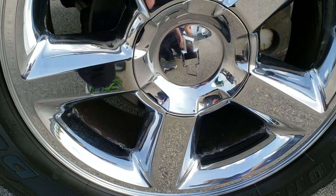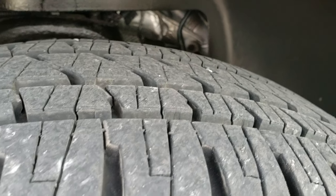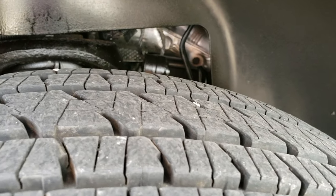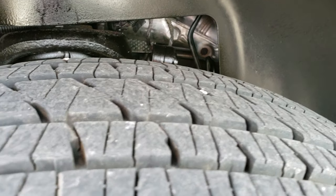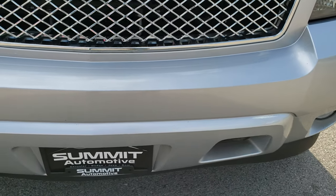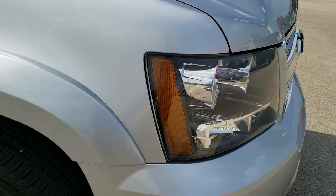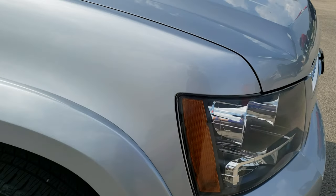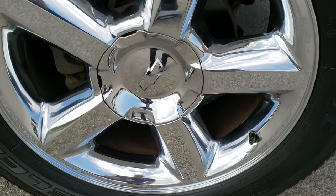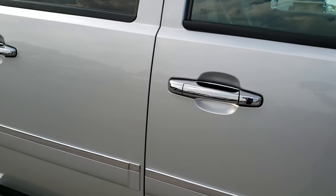Comes with the 20 inch chrome clad alloy rims, Bridgestone Dueler Alenza 275 55R20s, and these tires have probably about 80-95% tread left — lots and lots of tread left on those tires. Didn't see any dents or dings on that front fender. The front bumper is in really nice condition, no dents or dings or cracks on that. Comes with the factory fog lights, the darkened headlight bezels, the chrome trimmed grill. Passenger side fender, no dents or dings on that, and the passenger side rim is in really nice condition as well.